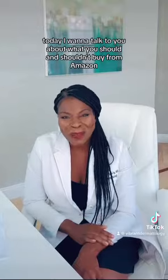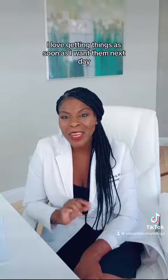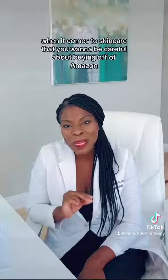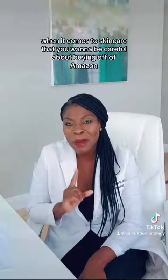Hey guys, this is Dr. Ife at Vibrant Dermatology. Today I want to talk to you about what you should and shouldn't buy from Amazon. As a mom with two kids and a practice, I love Amazon. I love getting things as soon as I want them, next day. But there are certain things when it comes to skincare that you want to be careful about buying off of Amazon.